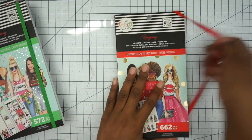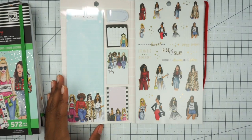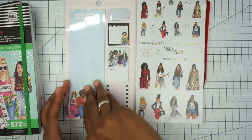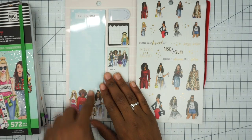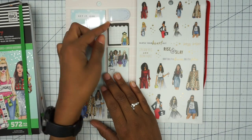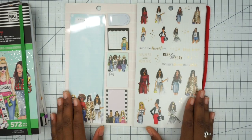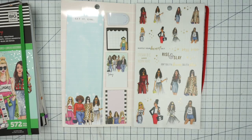I'll flip through them for you guys. The accessory books open up like this. Inside we have some little sticky pad situation which would be a cute sidebar — put some glue on the back and stick it down. We have some sticky notes which are really cute. And then over here we have our girls, which are so cute.